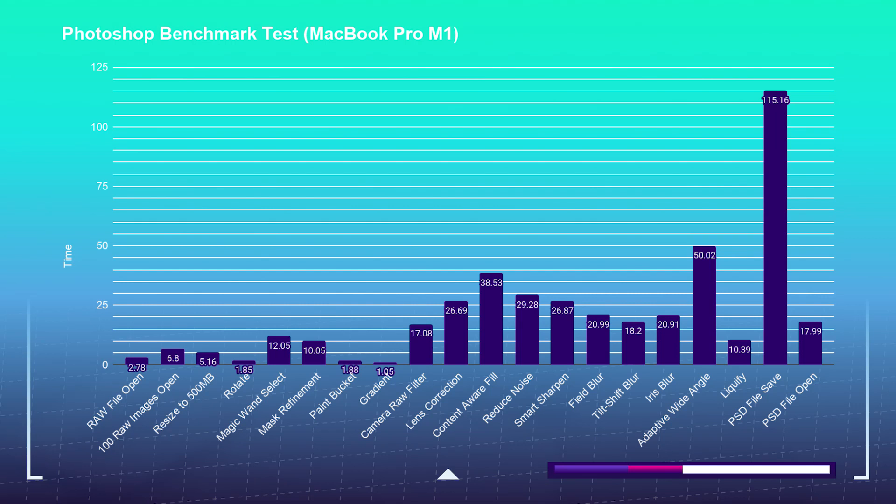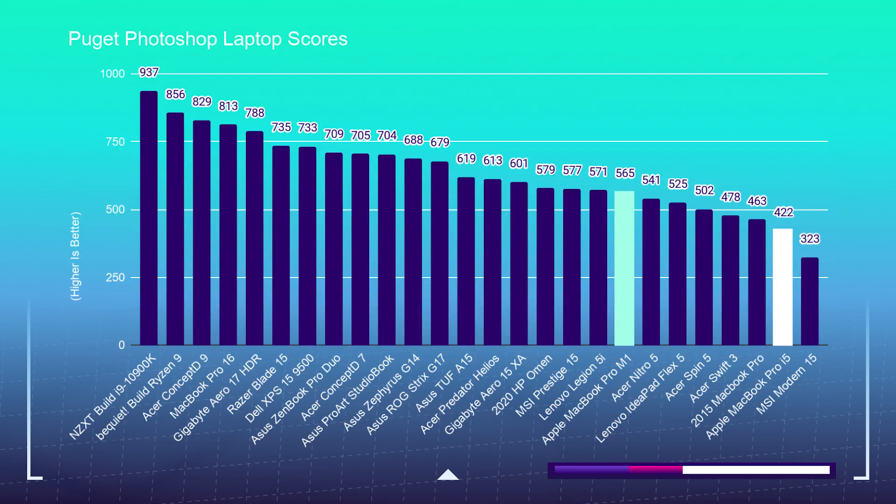Starting with the Photoshop benchmark, I use this to see how well a laptop handles the most intense tool in Adobe's design suite — if it performs well in Photoshop, it will handle InDesign and Illustrator with ease. The MacBook Pro M1 scored a 565 in Photoshop, sitting around the mid to bottom of my test results but about 120 points faster than the Intel i5 MacBook Pro. At a price of roughly $1,300 compared to $1,800 to $3,000 laptops near the top of the chart, this is a great benchmark score. We're seeing Denard scaling be accurate — at least a 1.4 times increase over the previous Intel MacBook Pro, which scored about 422.